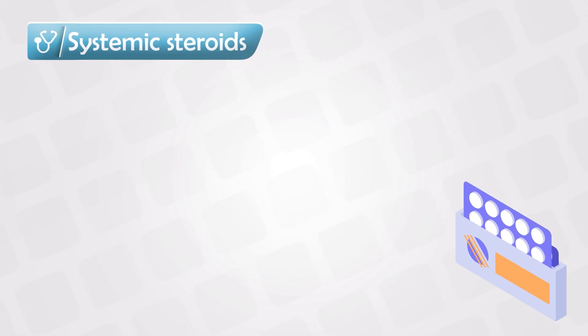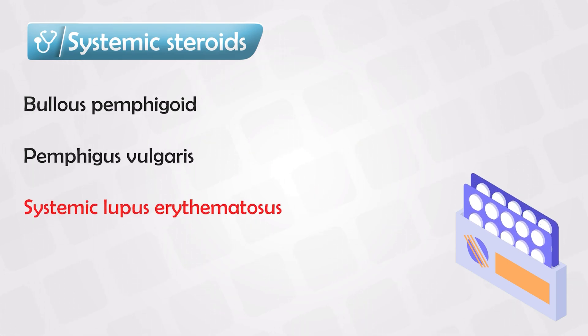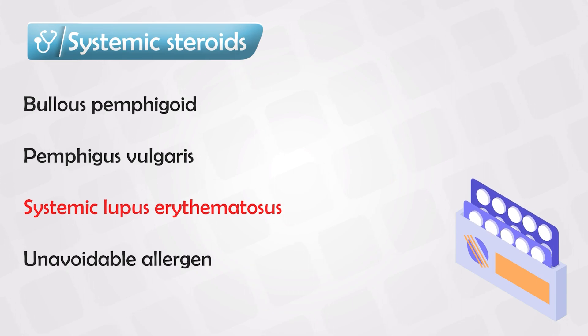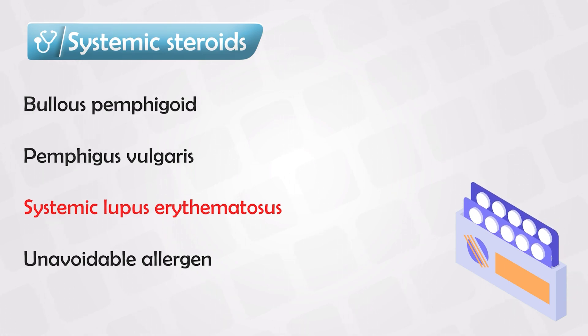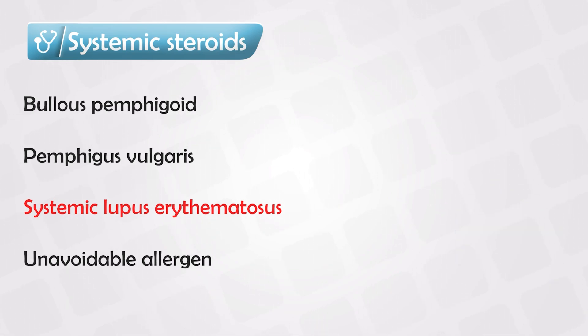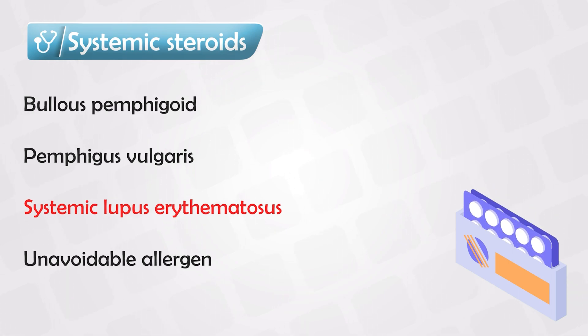Sometimes we can use systemic steroids either orally or intravenously to treat dermatological diseases, such as any allergic condition where the allergen is known and cannot be avoided. For example, giving penicillin to a patient who is penicillin sensitive — such as a pregnant patient with streptococcal infection especially sensitive to penicillin. In this case, we can give corticosteroids to desensitize the patient and then use penicillin.